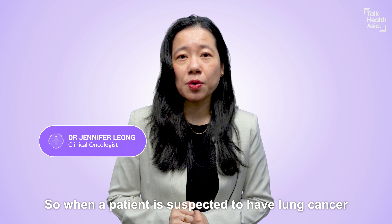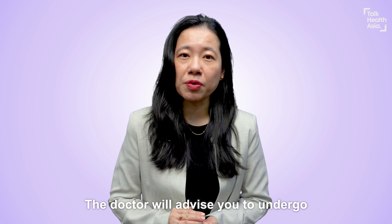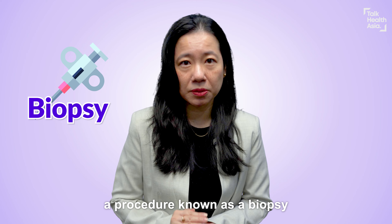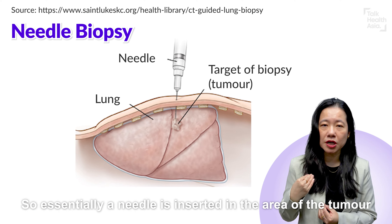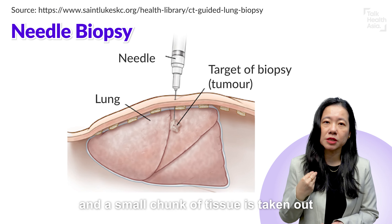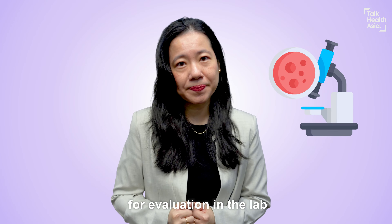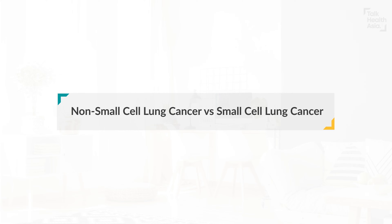So when a patient is suspected to have lung cancer, the doctor will advise you to undergo a procedure known as a biopsy. Essentially, a needle is inserted into the area of the tumour, and a small chunk of tissue is taken for evaluation in the lab.